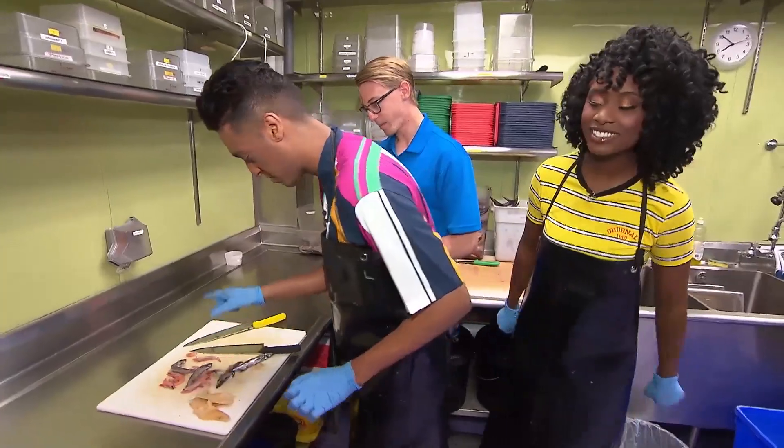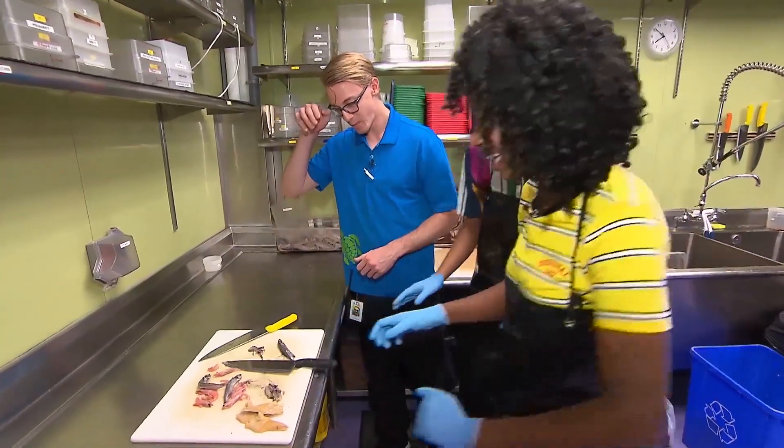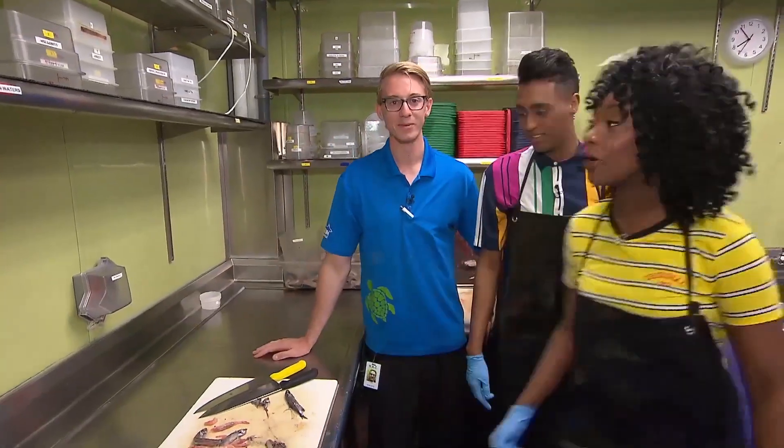I can do this. Alright, you got it too. Misha, you try. Alright, okay. Alright, we did it! Okay, what's next, Dylan?